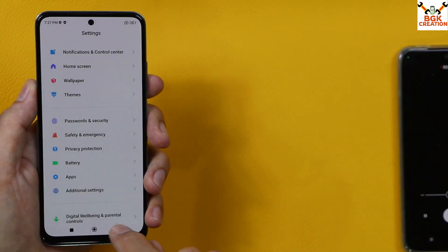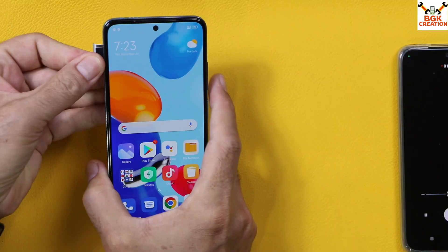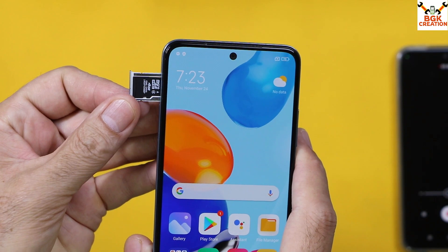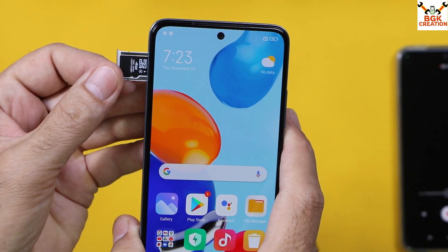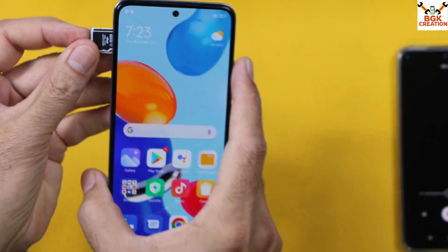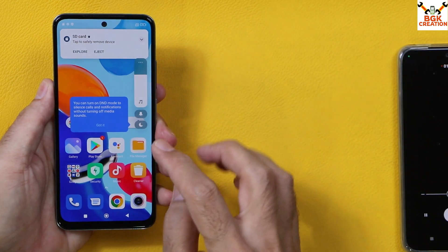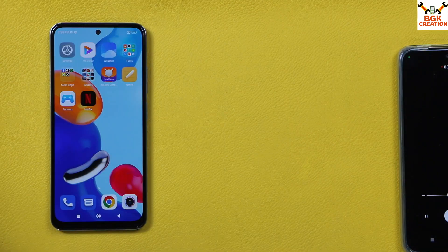One important thing: insert a memory card — minimum 4GB, maximum whatever you have — but you must insert it into the Redmi Note 11. This makes it easy to install everything, because there is an issue when trying to get the ROM directly from internal storage.